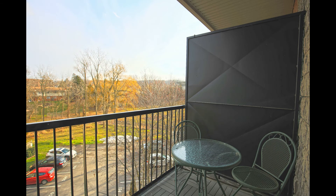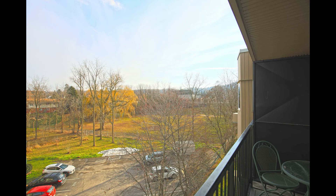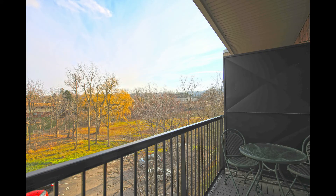Your own private balcony with beautiful escarpment views. Residents can also enjoy the use of the two expansive rooftop terraces.